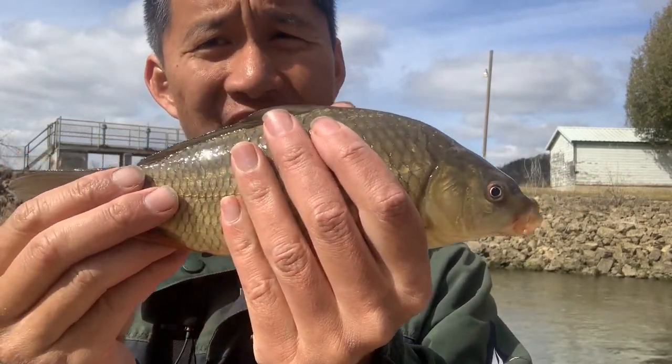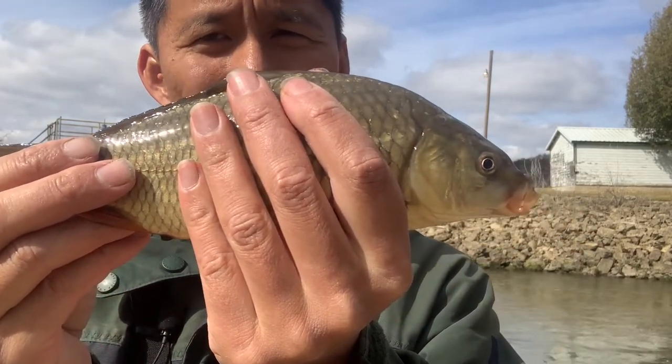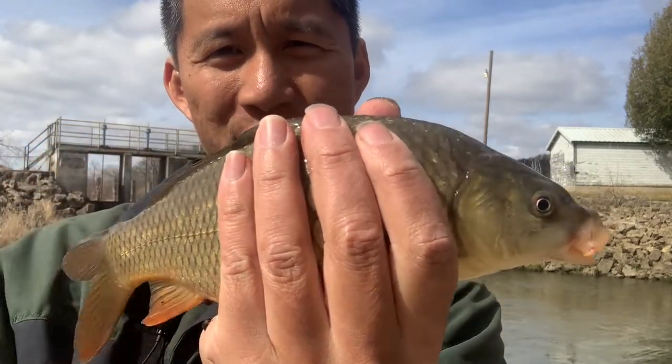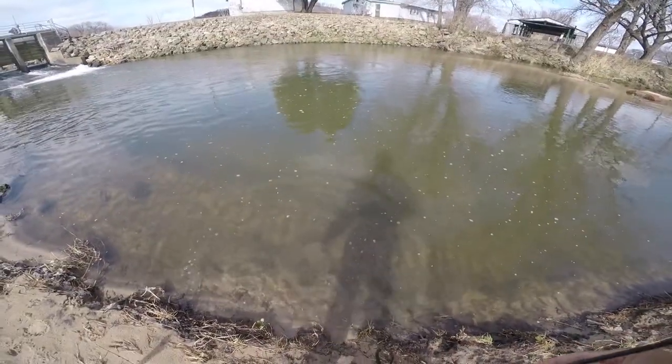This is the smallest carp I've caught this year. 'Congratulations Mr. Carp, you're the smallest carp I've caught this year.' 'Okay, I'm so smart and cute — you should let me go.' All right, you're going back. There you go, common carp.